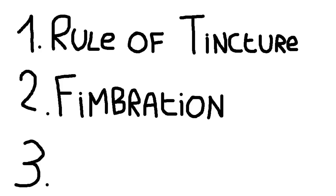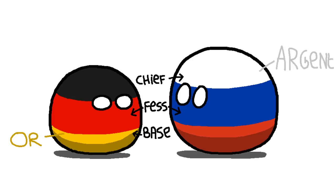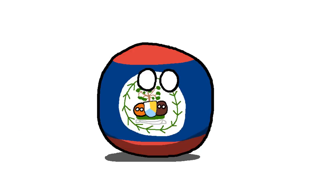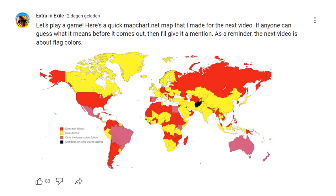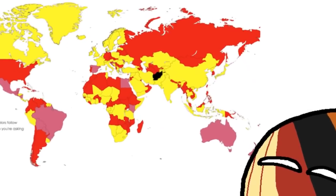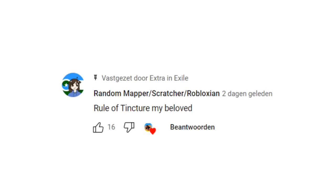If you don't want to do either of those, then you can just settle. Germany and Russia for example have moved their metal from the Fest to the base and Chief respectively, and they still look pretty good. Albania does it right without even needing the tricolor format. And here's a quick mapchart.net map that I made to show you which national flags follow the rule of tincture. I posted this on my community tab and made people guess as to what it meant for a mention, thinking that surely nobody's as huge of a nerd as me to actually get it right.